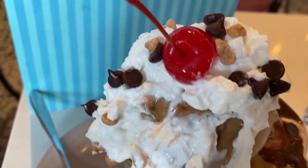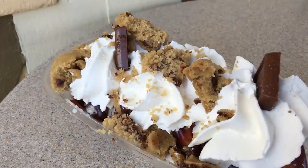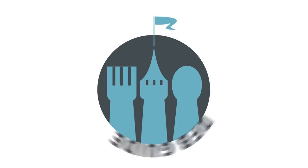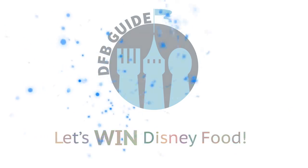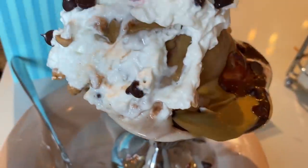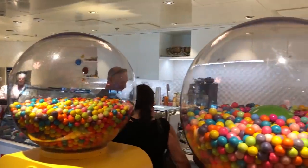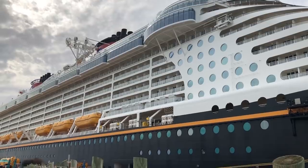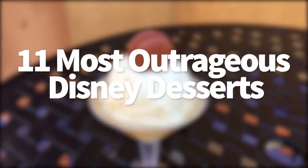Are you on the lookout for a dessert crazy enough to satisfy even the most intense sweet tooth? Let's take a look at the 11 most outrageous desserts you can try on your Disney vacation. It's AJ for Disney Food Blog. As you've probably noticed by watching our channel or taking Disney trips of your own, there's no shortage of sweet treats to be found on Disney property — at Disney World, Disneyland, or on a Disney cruise — and some of them are seriously insane.